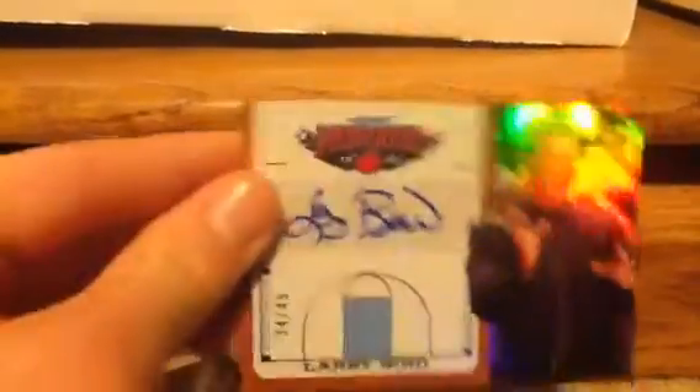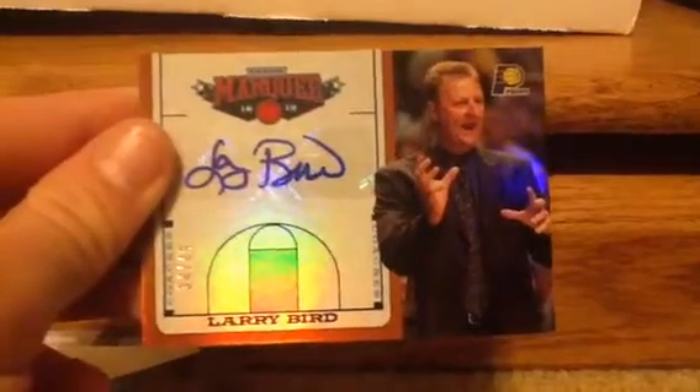Next, I pulled this like a few weeks ago out of the 2012-2013 Marquee. Larry Bird, numbered 34 out of 49. So, Larry Bird.